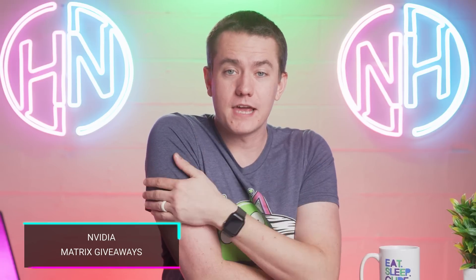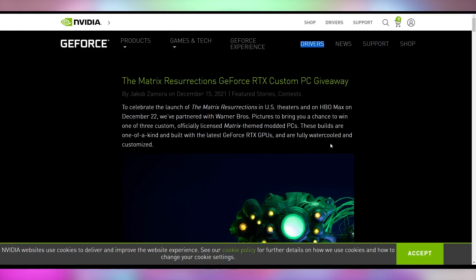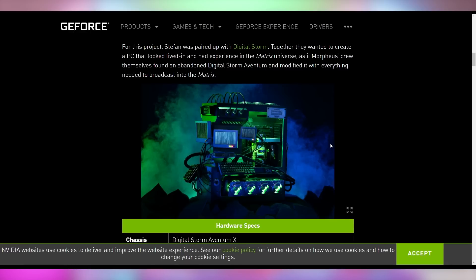NVIDIA is doing a giveaway in combination with Matrix Resurrections — three one-of-a-kind Matrix-themed PCs as well as five rare custom backplates on the RTX 3080 Ti. We'll leave a link in the video description in case you want to check out this giveaway and earn one of these Matrix-branded electronics.